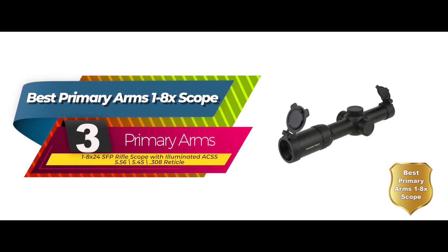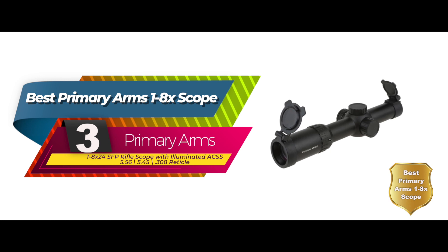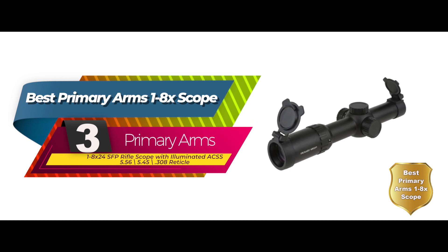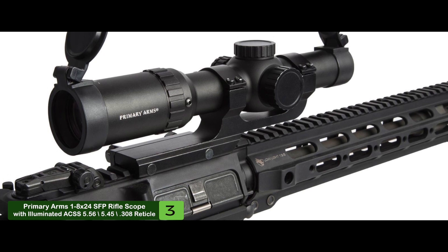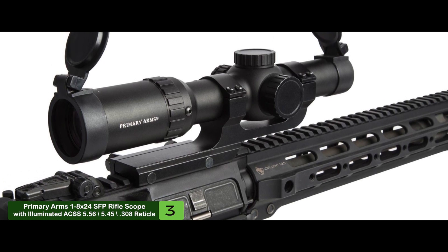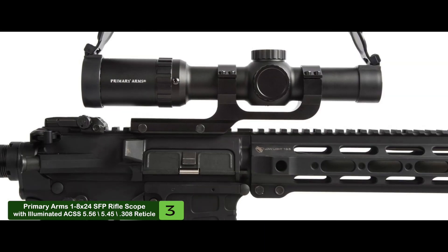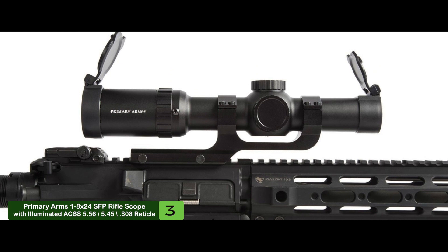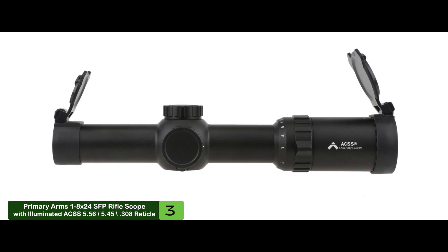Next, we have the best Primary Arms 1 to 8x scope: the Primary Arms 1 to 8 by 24 SFP rifle scope with illuminated ACSS 5.56/5.45/.308 reticle. This excellent scope is a particularly useful tool for shooters who prefer shooting from afar or who often find themselves in adverse weather. Its proprietary reticle gives hunters an edge against wind and bullet drop. You'll enjoy lightning-fast precision up to 300 yards and superb accuracy retention up to 800 yards.